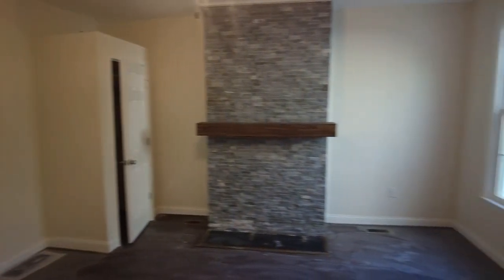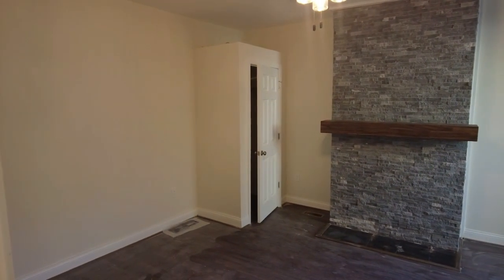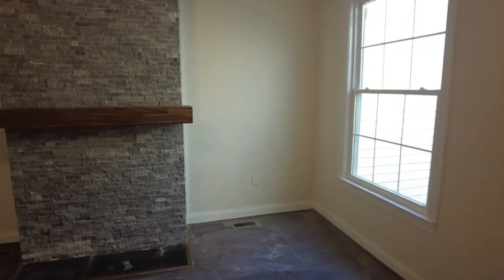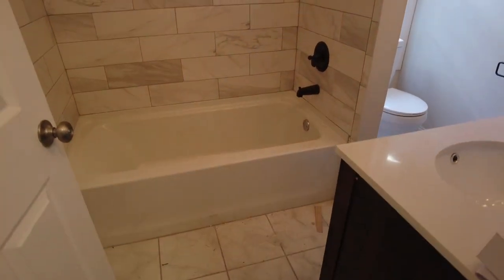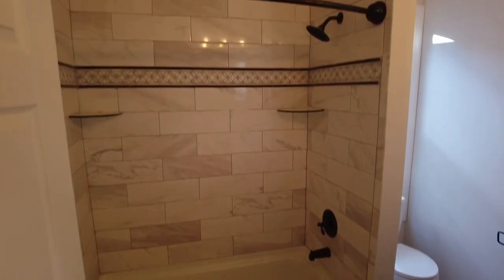In some of these older homes they have bedrooms with no closets, so that's why you see that closet installed there in the corner. This home was built without traditional closets, which is why they added it. An appraiser in this area would still count that as a bedroom even without the installed closet, because it would be very common in the neighborhood. This is going to be our hall bath here on the second level.